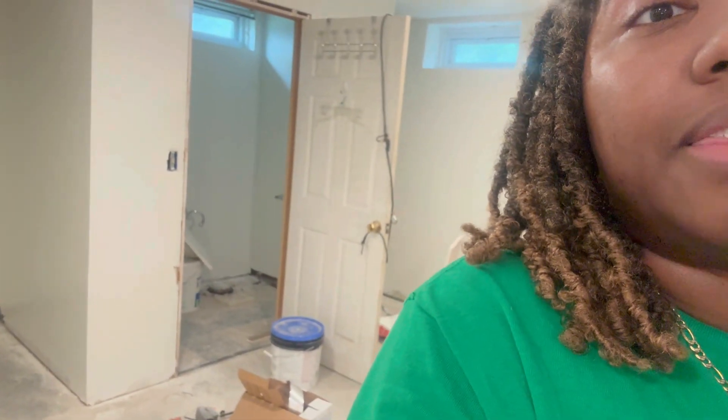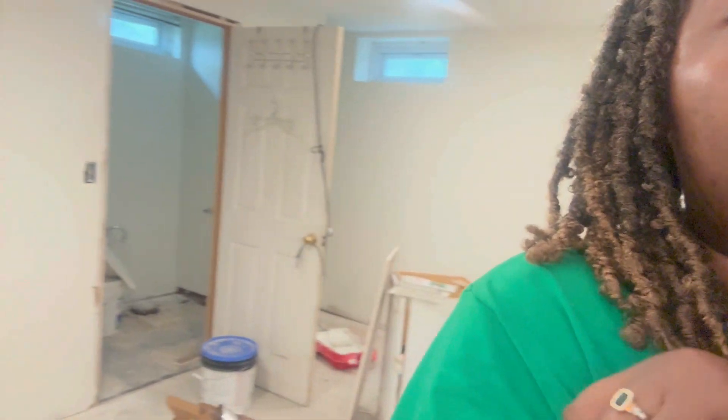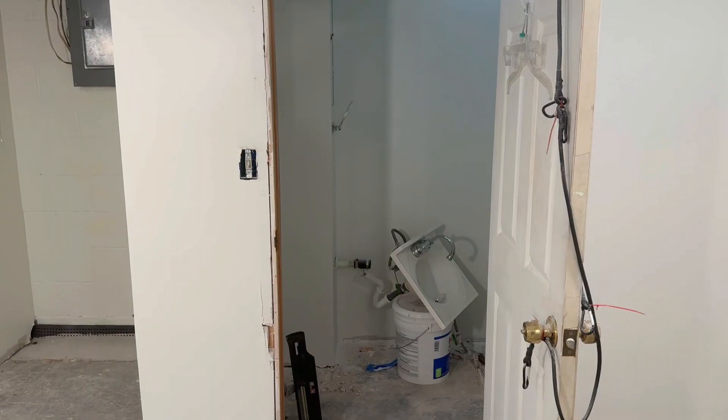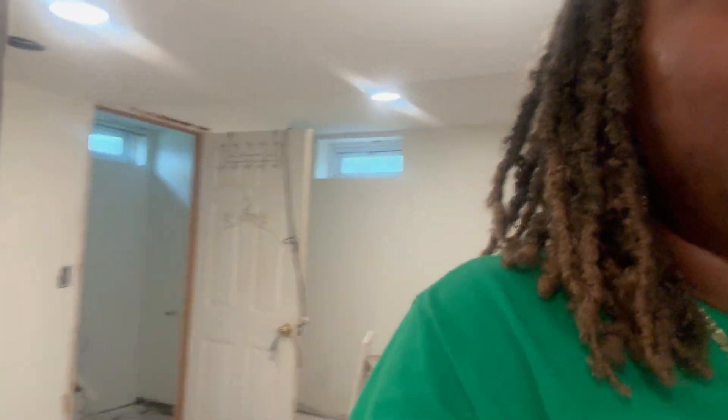They still have to do the floor in this room, and they still haven't done anything with the bathroom — the toilet is missing, the sink vanity is out here somewhere, the actual sink is just hanging from the wall. There's still work to be done. And this one wall is still not done, which really frustrates me. Everything else looks so good and then you just see that wall and it's just — ugh.